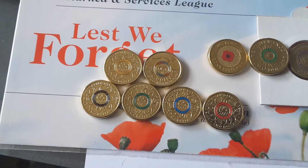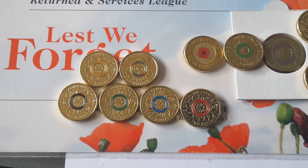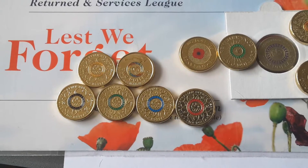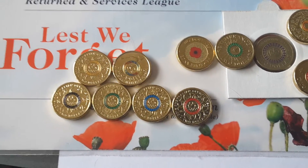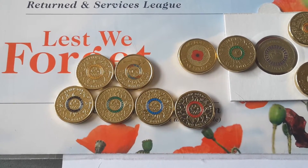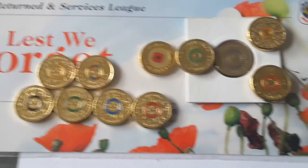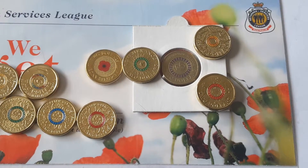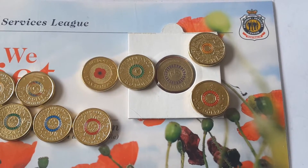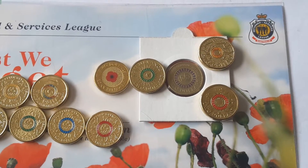Now there is supposed to be another commemorative two dollar coming out, supposed to be at the end of this year, because it's described as being a remembrance coin, which is in November. But if not, they could delay it to next March or August for ANZAC Day 2026. Most likely they'll also issue more coins in 2017 and 2018, especially 2018, because that would be a hundred years since the end of the First World War.